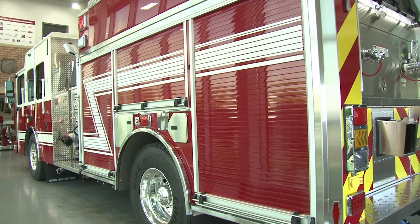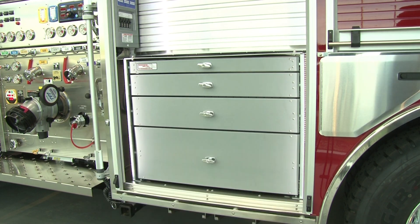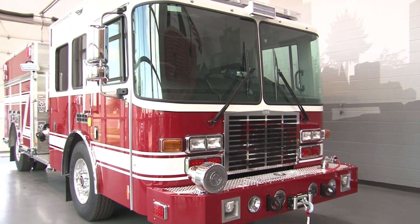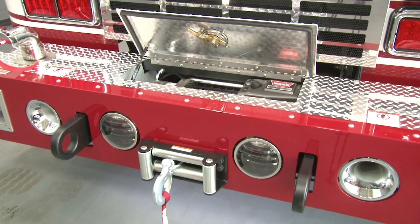The corrosion-resistant stainless steel body features aircraft-quality modular construction for fast and economical repair of damaged panels. Roll-up doors provide quick access to rescue gear. There's also a secure tool cabinet and an integrated front bumper winch.